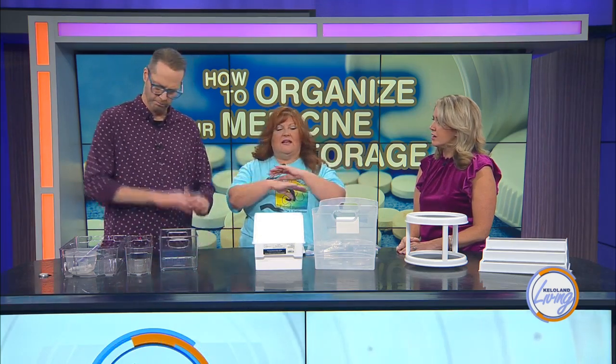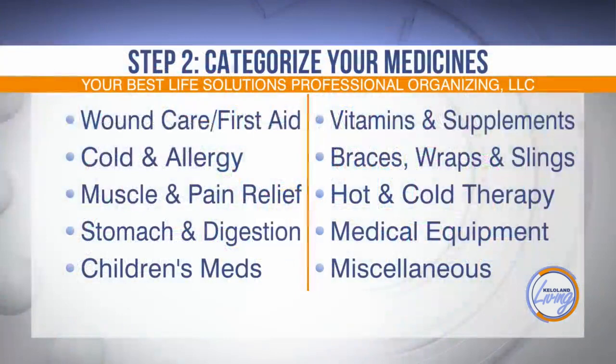Then break things into categories. First you're going to lay everything out — get a countertop or folding table and get everything laid out, then you can break it into categories. Make sure you've got those expired medications out of there, and anything old or grungy.